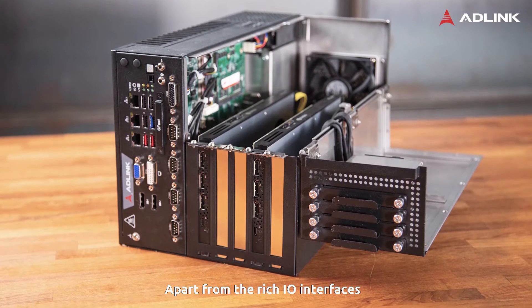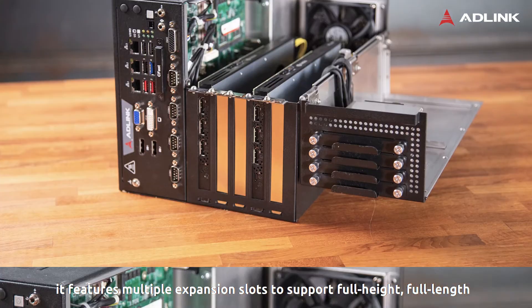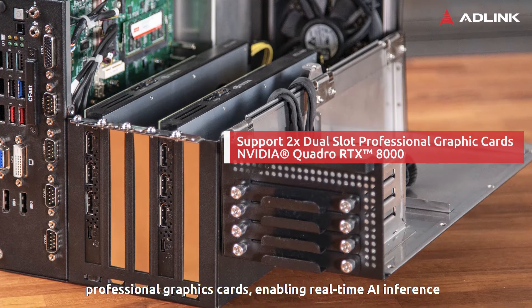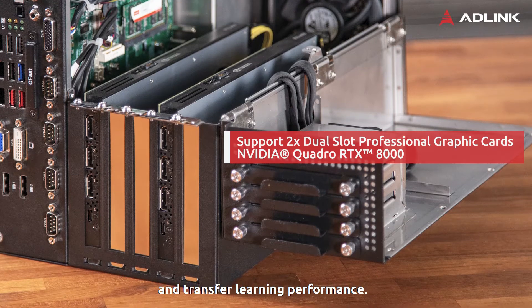Apart from the rich I/O interfaces interconnecting peripheral edge devices, it features multiple expansion slots to support full height, full length, professional graphics cards, enabling real-time AI inference and transfer learning performance.